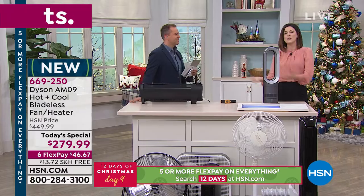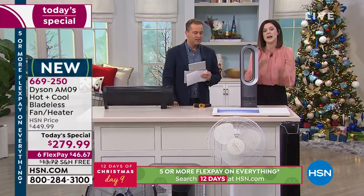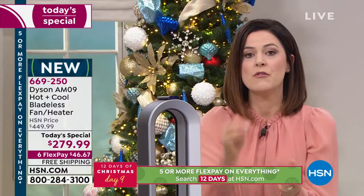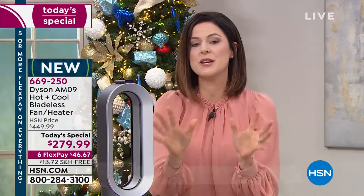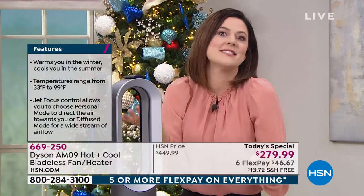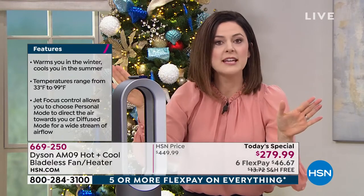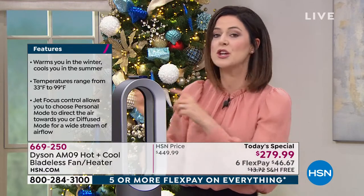James Dyson believes if you're going to use something every day, it needs to work properly. So it's very important that when they create a heater, it heats the room evenly. You have from 33 degrees to 99 degrees to choose from, and then it will maintain it. If you select 77, it will heat to 77 degrees and maintain it. If it reaches that, it will shut the heat off. If it goes below, it will warm it up again. So it maintains the temperature — you decide.